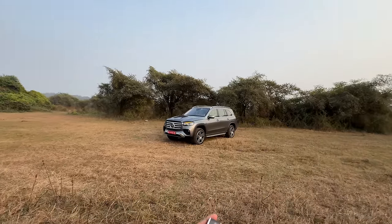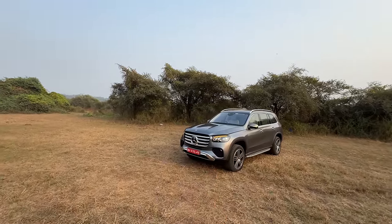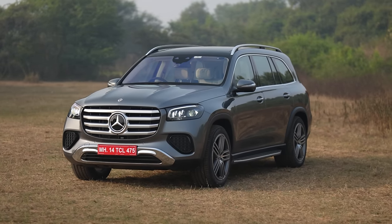Hi guys and welcome to another vlog. I'm driving this — the third generation of the Mercedes GLS, codenamed X167. This is the facelifted model, the 2024 model, which has taken almost 8-10 months to arrive in India.